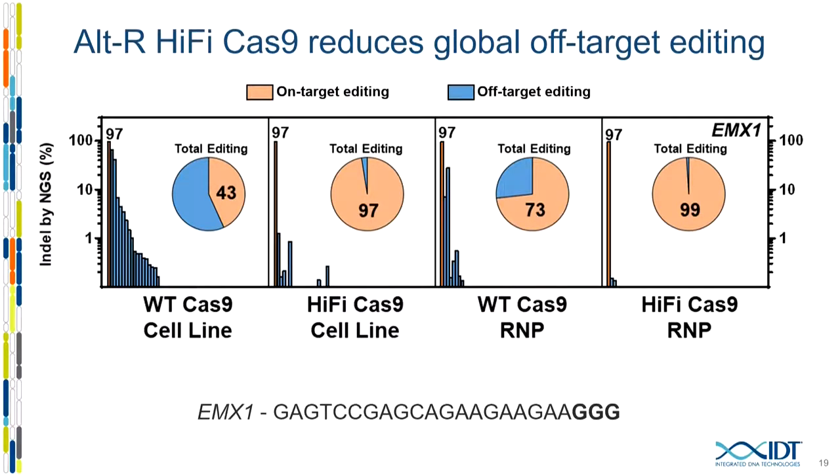Here's one example looking at EMX1. On the left side, the orange on-target editing is near 100% for all conditions. We not only looked at RNP but also generated a stable cell line for wild-type and a HiFi one — the exact same cell line, just a single point mutation in the Cas9 gene. Even in the context of stable expression, the overall level of off-target editing goes dramatically down, such that on-target editing is 97% of total editing found. With RNP delivery of the HiFi variant, off-target editing goes down to less than 1% of total editing.